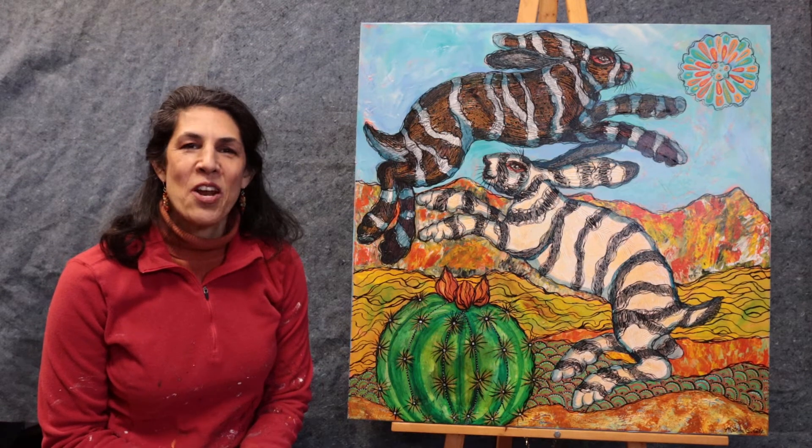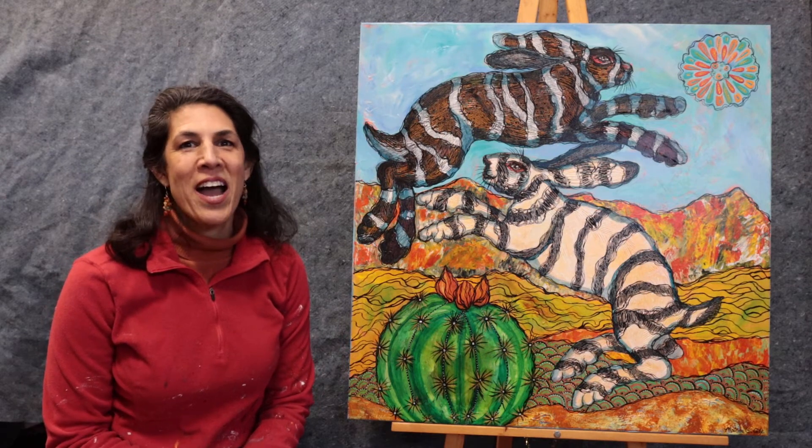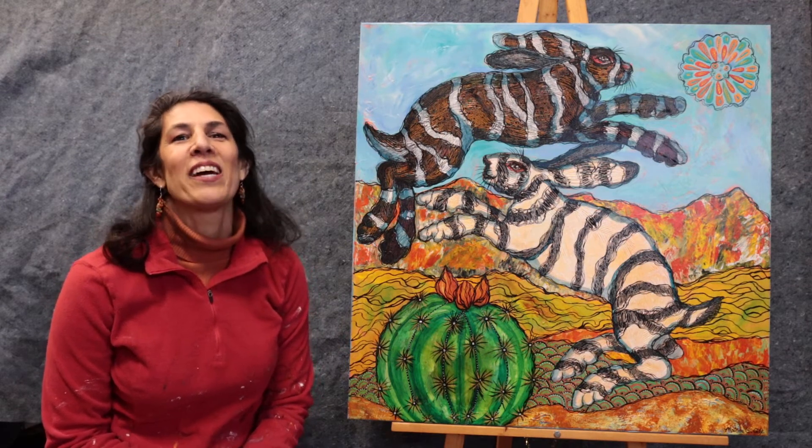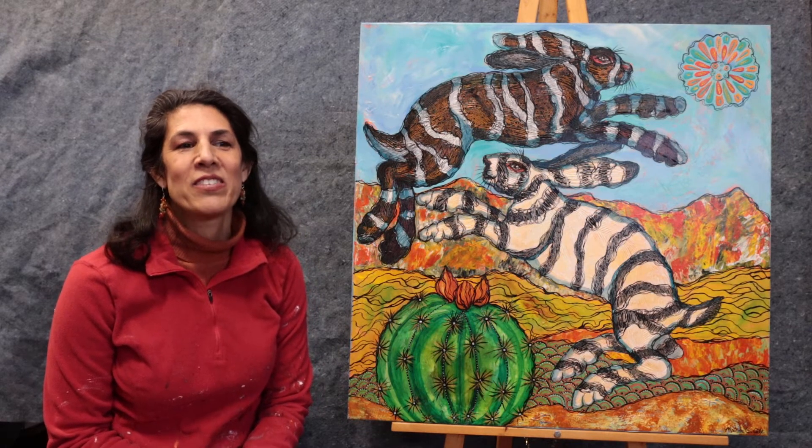Hi, my name is Melissa Cole. I'm an artist in Spokane, Washington, and you're probably wondering why I like to create desert imagery when I live in the middle of the Pacific Northwest surrounded by pine trees and mountains.